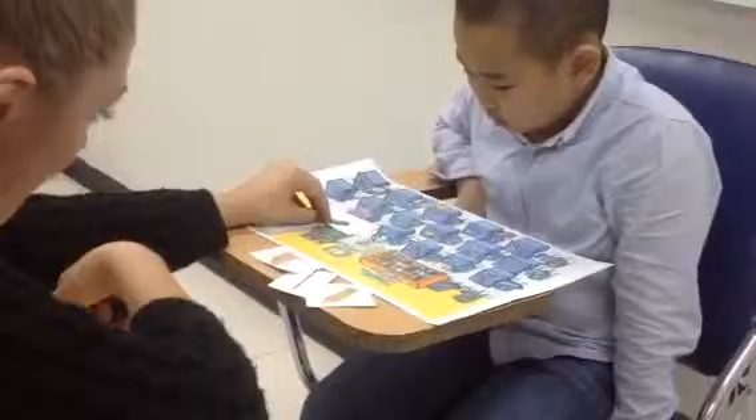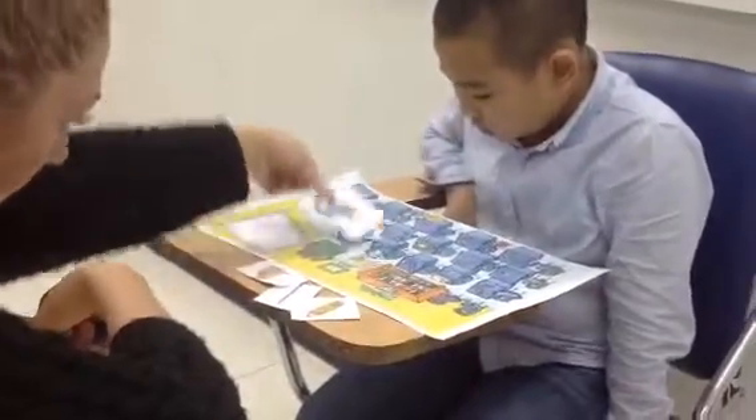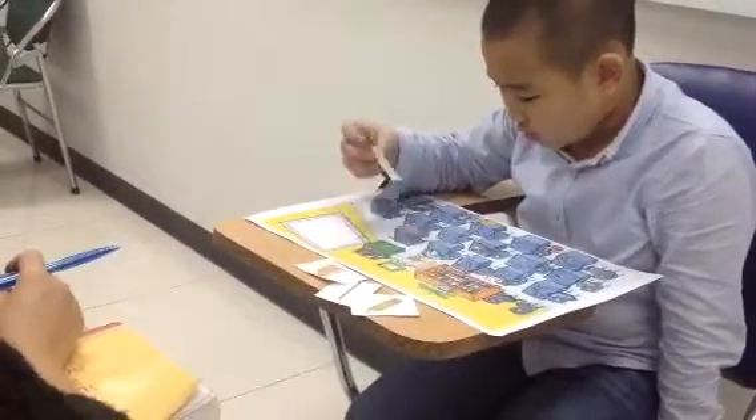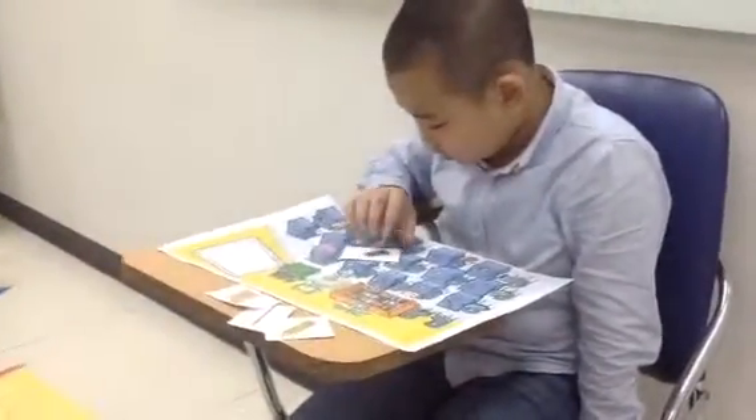Okay. The eraser is on the desk. On the desk. Can you put the eraser under the desk? Yes. Good job.